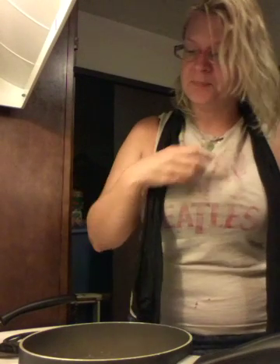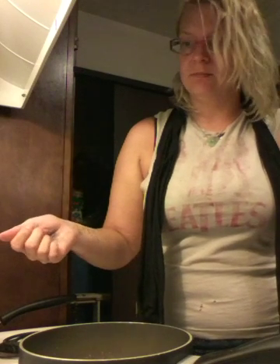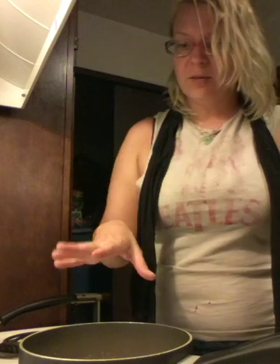Instant rice is what I always make. Put it in with the water, and when it starts to boil, turn it off and put the lid on. It's even a good idea to remove it from the burner, turn the burner off, put the lid on, wait, and it'll be perfect, fluffy rice. What I'm going to do is make it a little sweet and eat it for dessert.